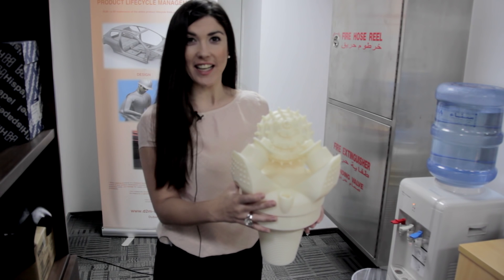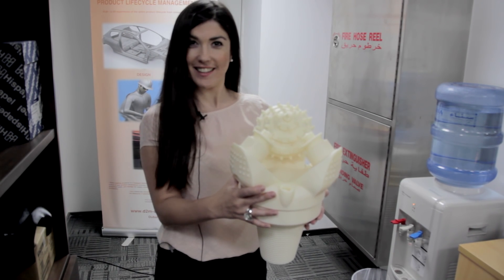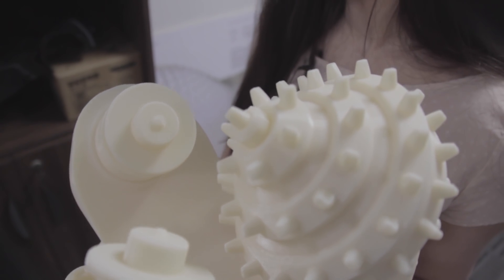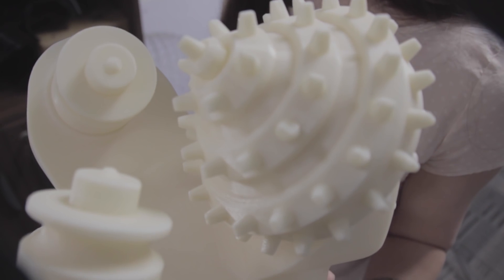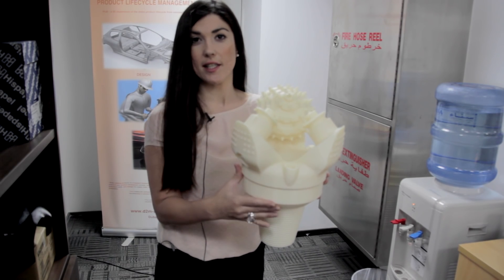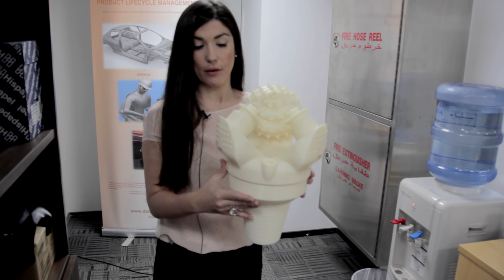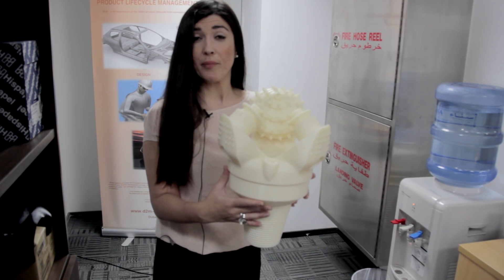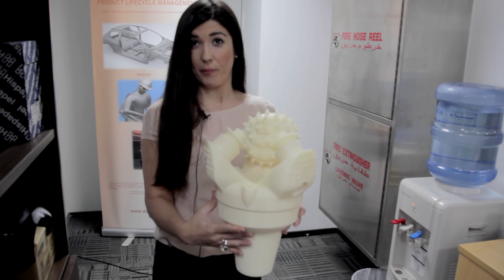Here I have a drill head completely 3D printed. It's a display model for an exhibition, required from a customer of ours who is an oil and gas company. They use this drill head to extract oil from offshore.